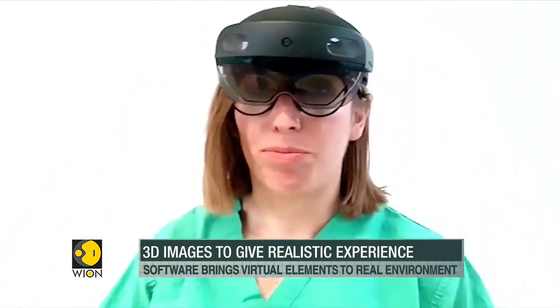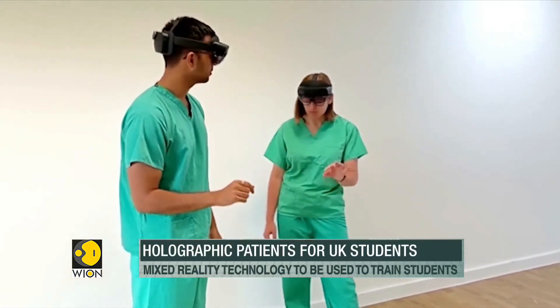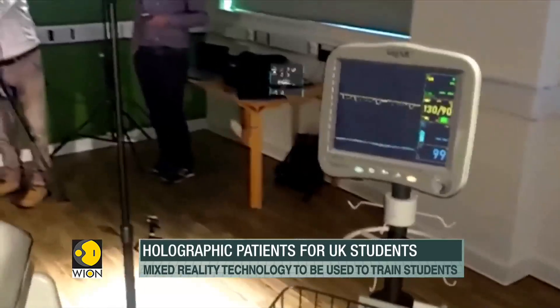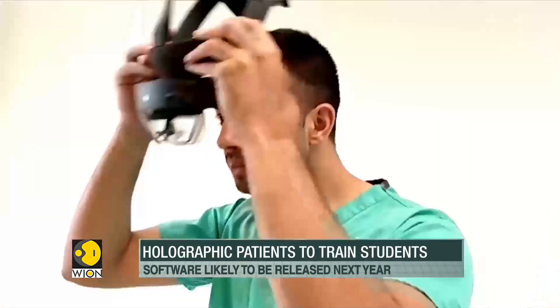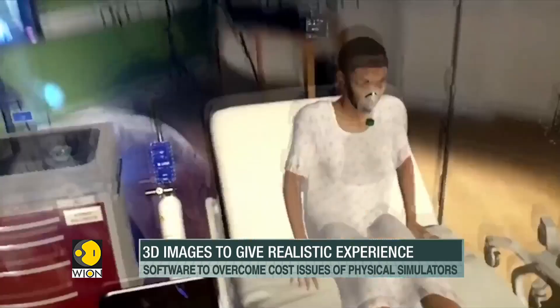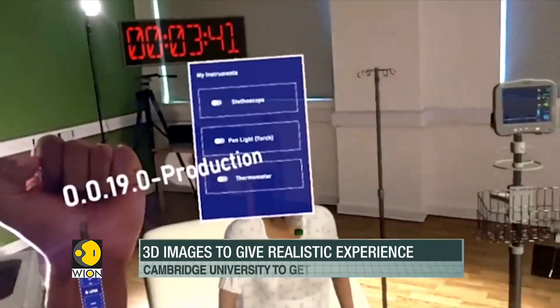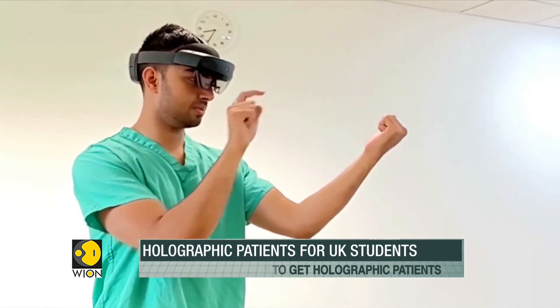These holographic headsets allow medical staff and students in a room to see the same environment. It brings the virtual elements into the real environment — it's called mixed reality. The technology being developed at Cambridge University Hospitals is said to be the world's first of its kind and has the potential of elevating the medical training experience to a completely different level.